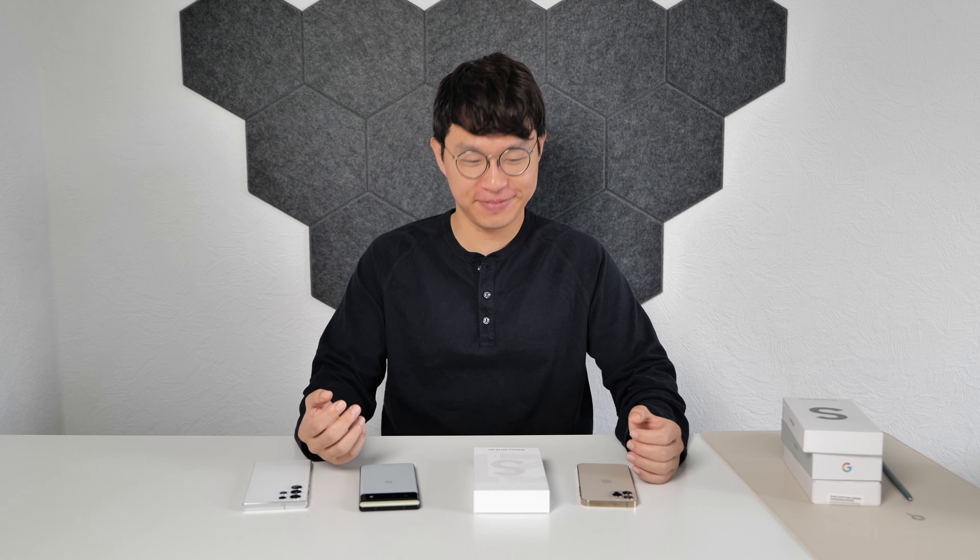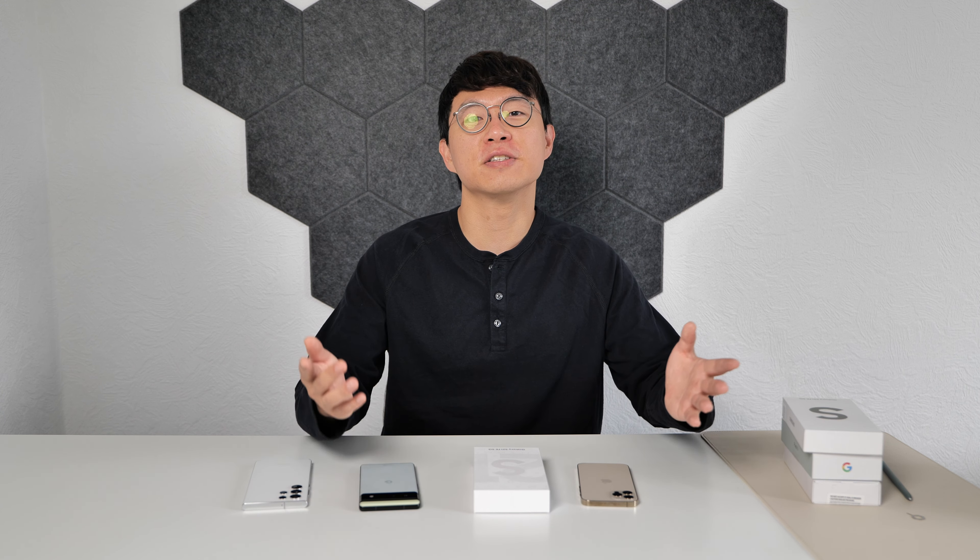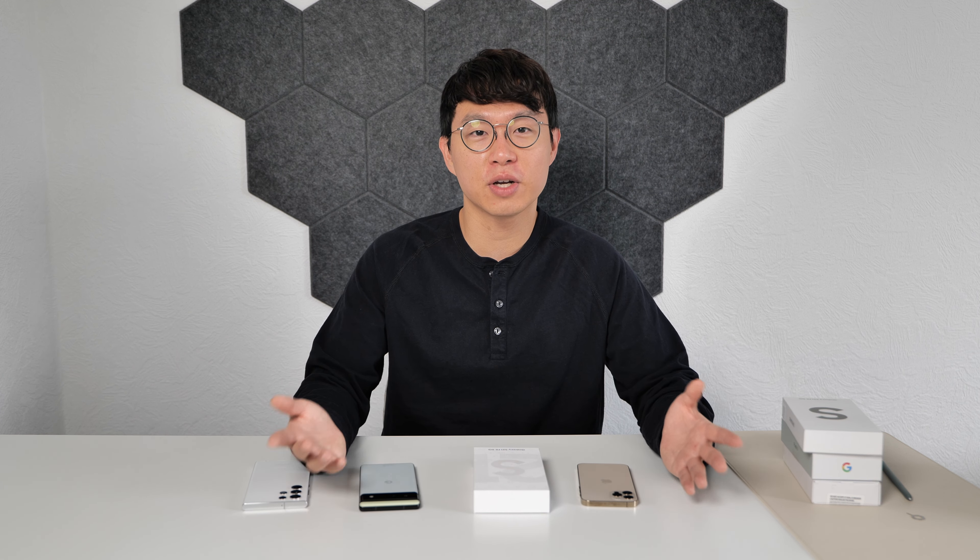S21 FE was launched in January this year, and when it was launched, it was so confusing. After a prolonged delay, the next-generation phone S22 was just about a month away. So the market reaction was like, what's going on? Isn't it too late for Samsung to launch this right now?